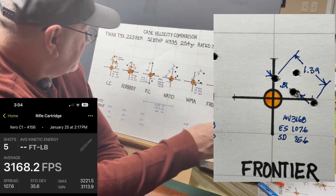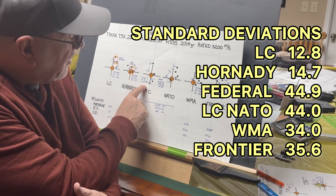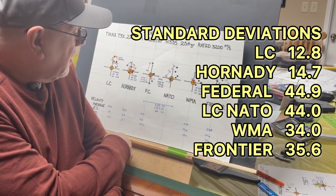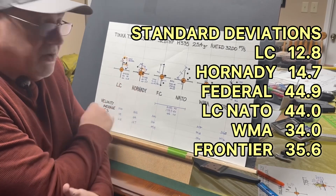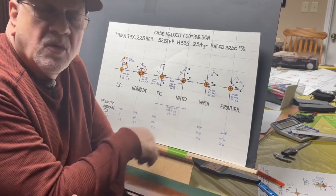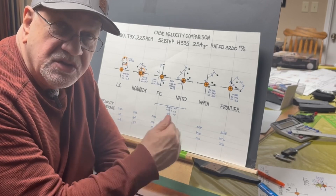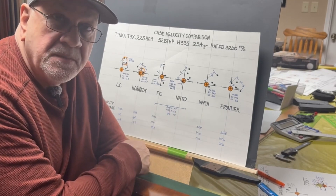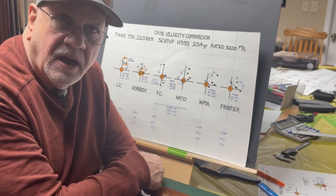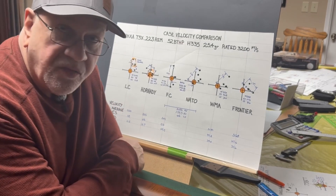Just looking at the standard deviations: 12.8, 14.7, 44.9, 44, 34, and 35.6. The LC and Hornady that I'm currently loading with are giving me the best results. Range pickup brass — that's probably a good reason to avoid it. If you're using mixed brass, you're going to get mixed results. I'm sure that if I was using Lapua or Alpha brass — something high dollar — I'd probably get even better results. But I'm pretty pleased with 12.8 and 14.7.